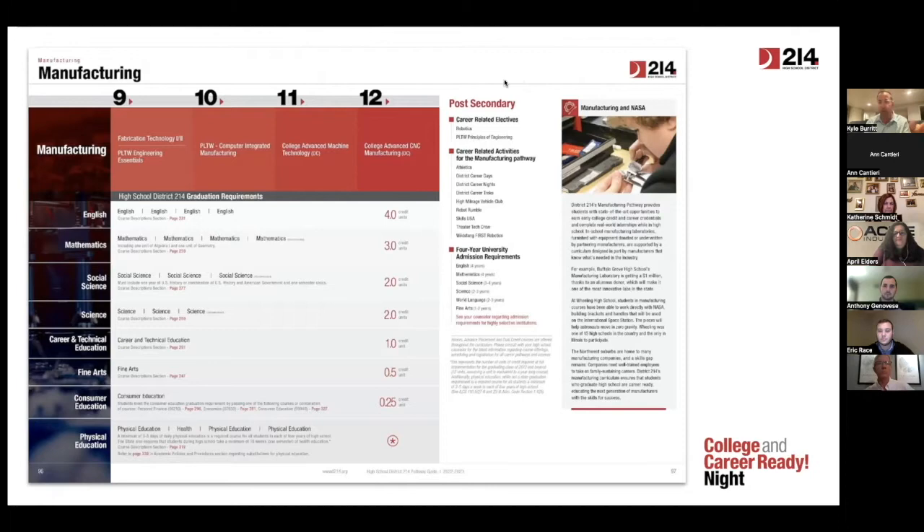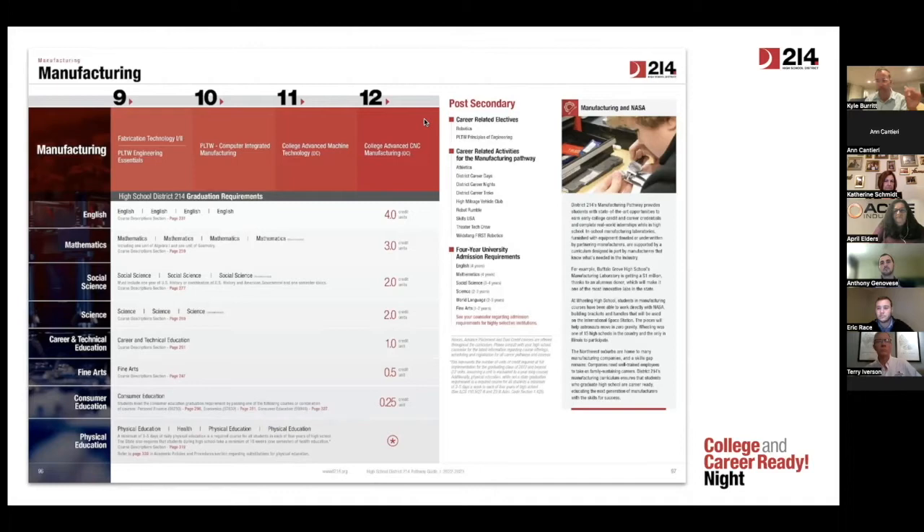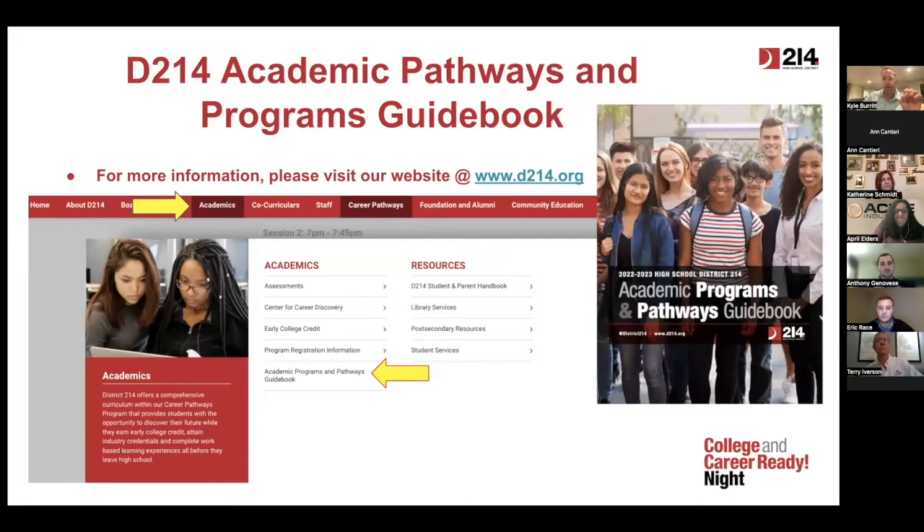It's not mandatory that you go through all of these courses. This also shows the English, math, fine arts, and PE that you would take during this. Each District 214 school offers all these courses; the order might be a little different depending on where you're at. You can find all of this information on our website — our Academic Pathways and Programs Guidebook under the Academics tab, then Academic Programs and Pathway Guide. More information and course descriptions for this career pathway and many others are on that website, and I'm going to go back to this slide before we're done tonight.